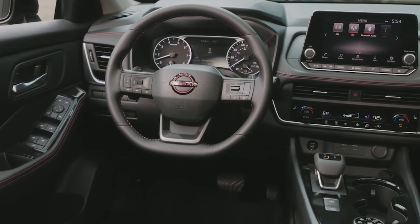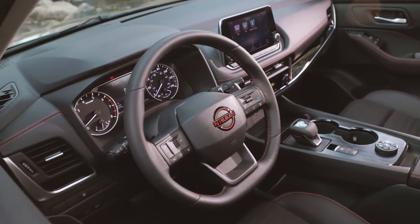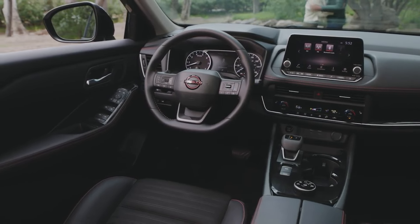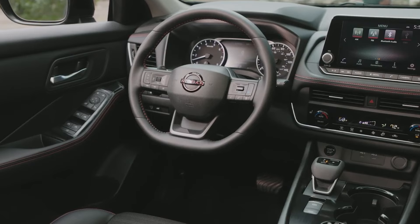For added luxury, the premium package includes a wireless charging pad, heated steering wheel, four-way power passenger seat, motion-activated power liftgate, memory driver seat, and more.